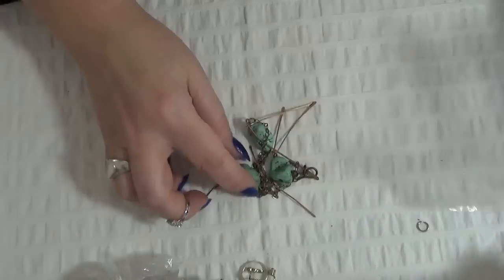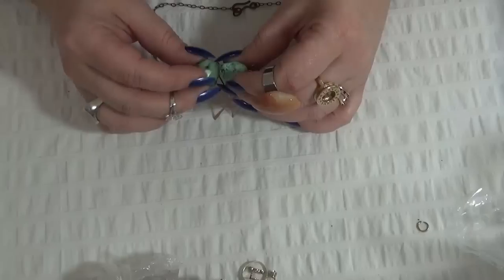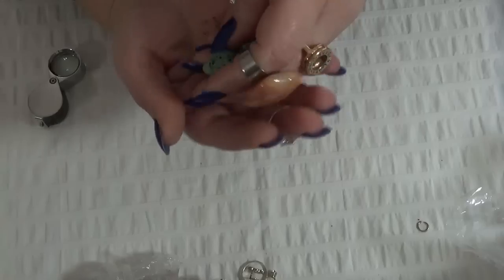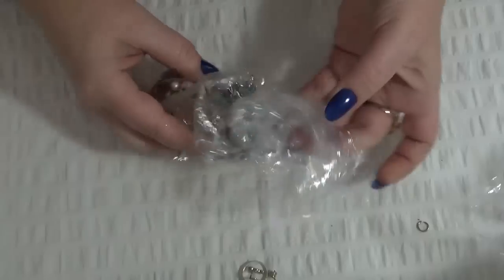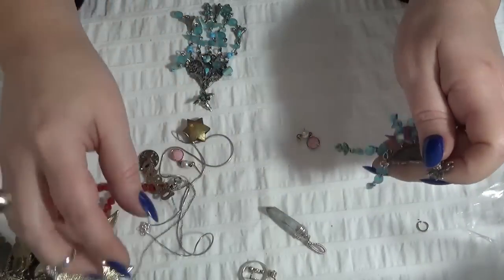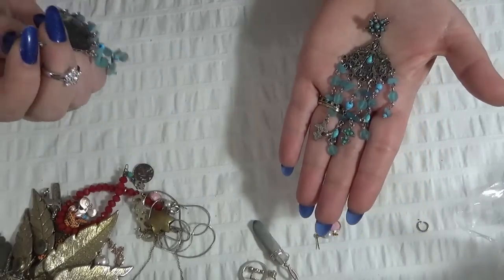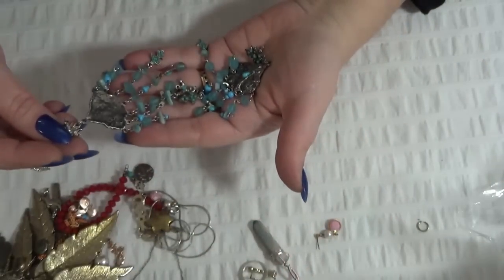And this one is a necklace — I have no idea, these might be turquoise. Let me check inside a little bit — they look like turquoise, like stabilized turquoise to me, but I'm not 100% sure. There's a bunch of beautiful stuff in this box. A gorgeous pair of earrings — I love this one, I'll show you just one — gorgeous.